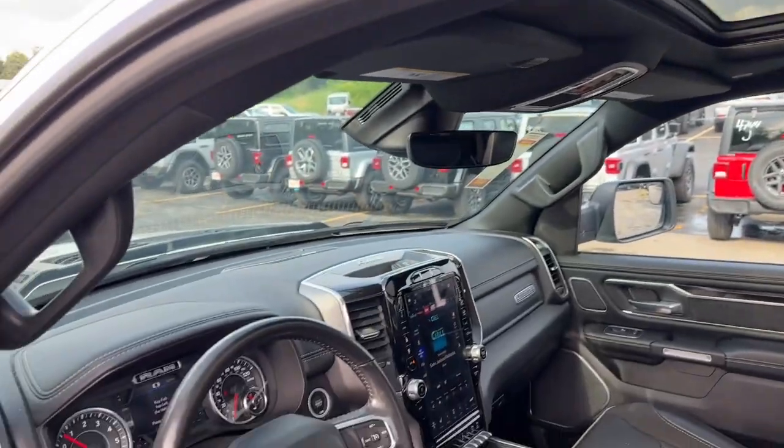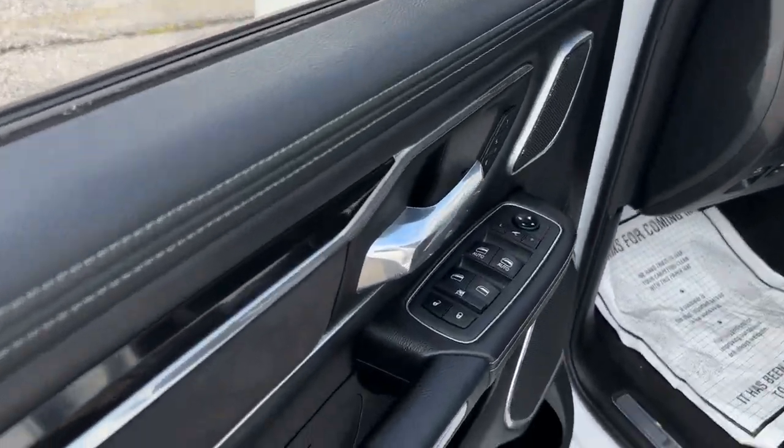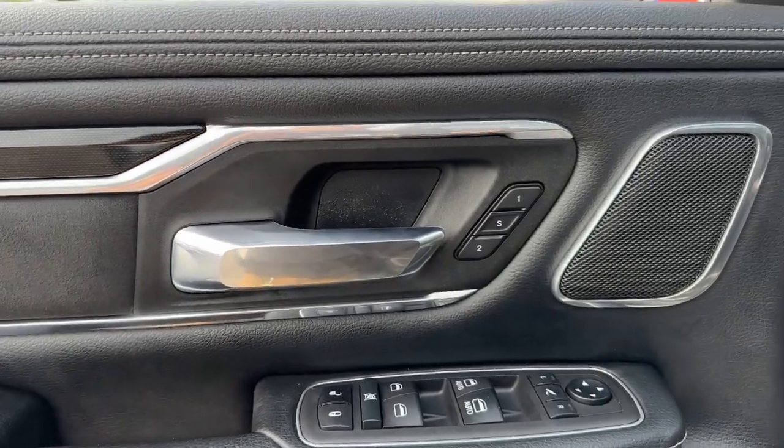Heated steering wheel, Apple CarPlay and/or Android Auto, Intelligent Auto On-Off High Beams, Touchscreen Infotainment System, Panoramic Roof, V8 Engine, Navigation System.